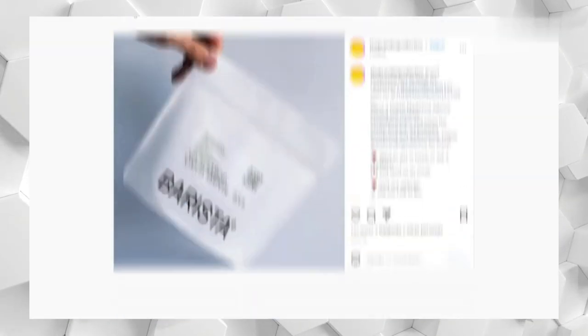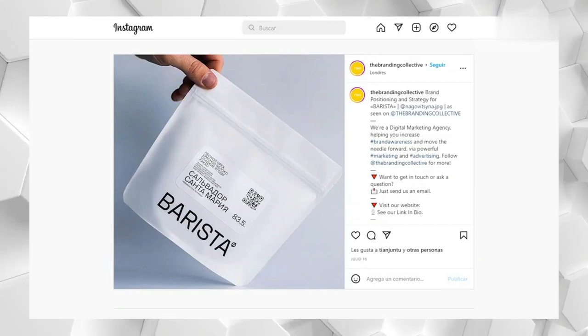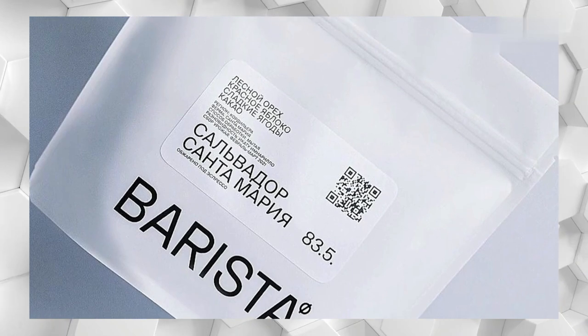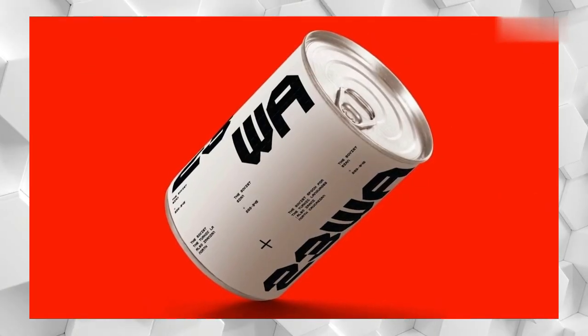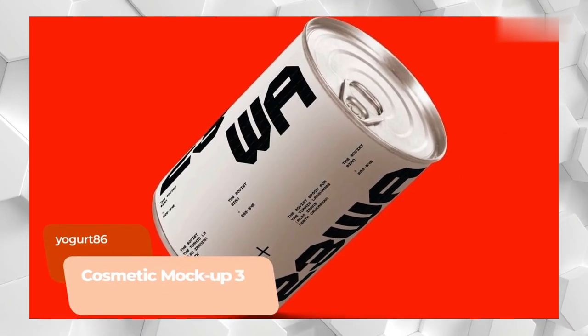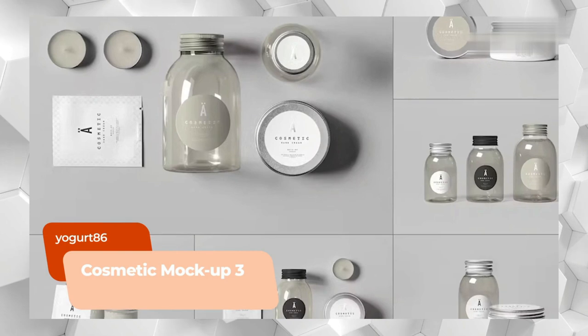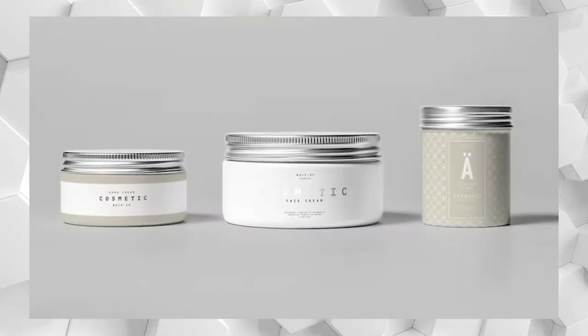In the case of these super-simple brand identities, black text in a range of sizes on a clean white background instantly communicates the product name and the information consumers need to know, without any distracting design flourishes. Whatever you have to say, do it simply and stylishly as you apply the anti-branding aesthetic to these cosmetic mock-ups.